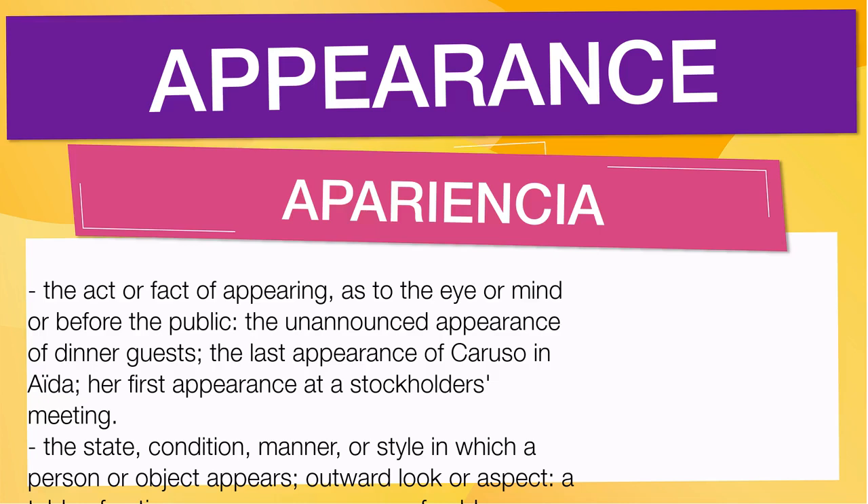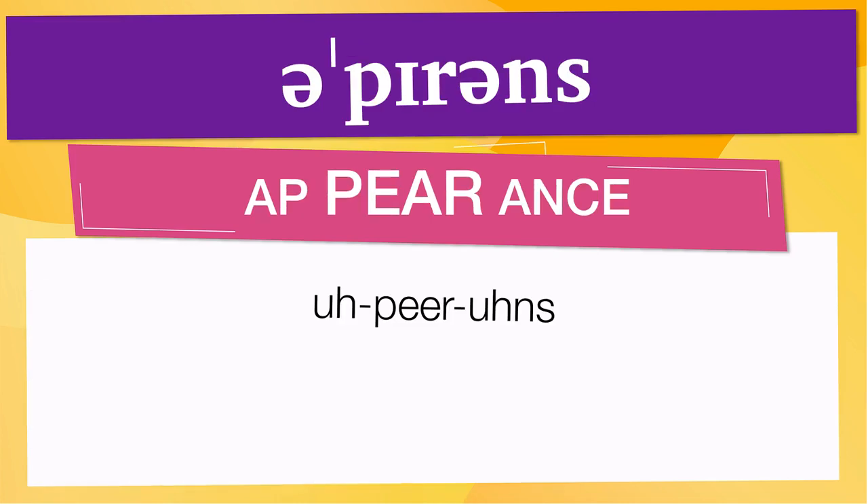Pay attention to the pronunciation. The word is represented using the International Phonetic Alphabet. Note that the size of the syllable indicates where the accent or stress falls — in this case, the accent is on the second syllable, corresponding to 'peer.'